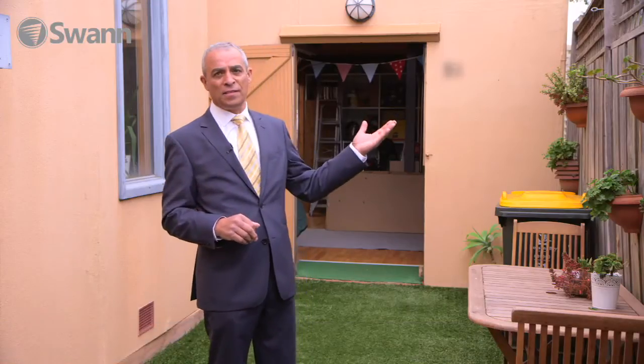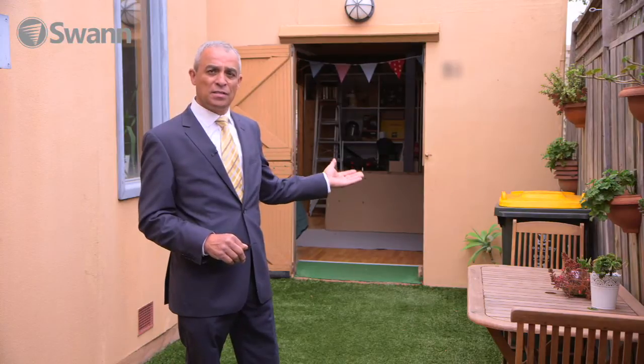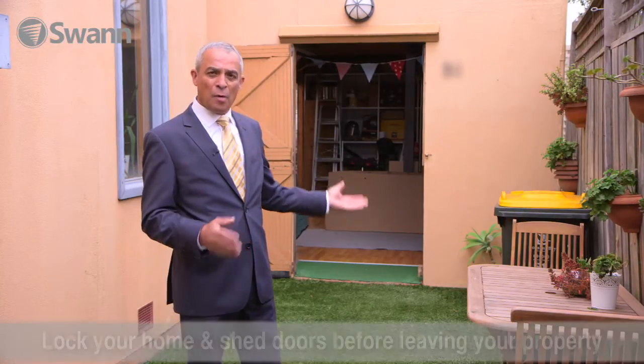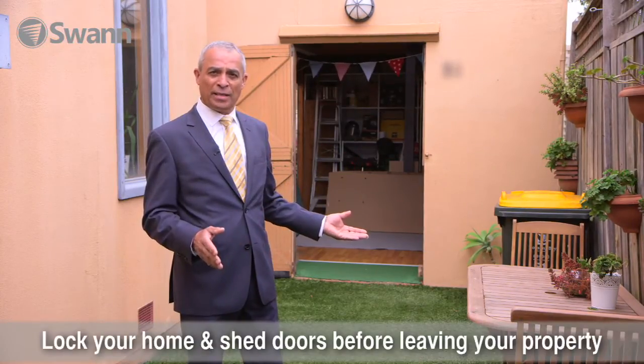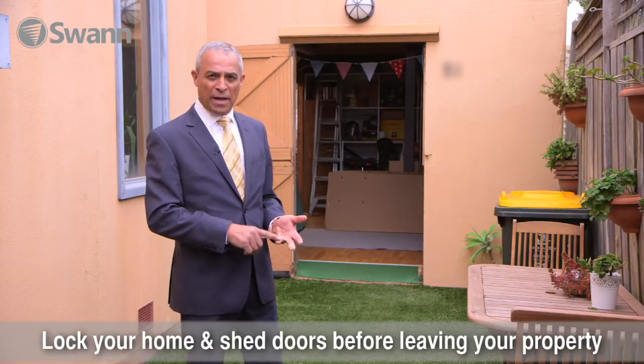I like the high fences, but my biggest concern is the fact that the garage door is open, which gives offenders a thoroughfare. Don't make it easy for these offenders to go about their business. Make it as hard as possible — leave doors locked and padlocked.